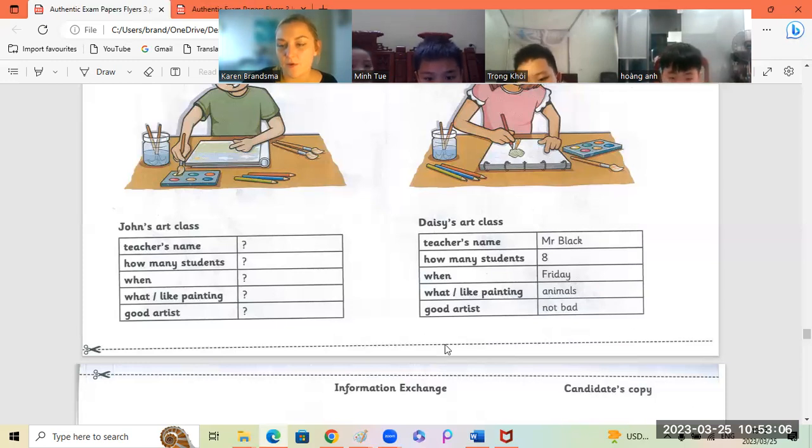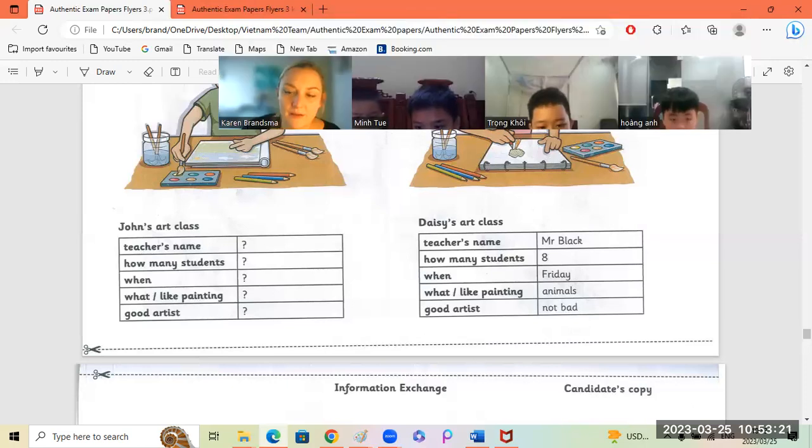I want to ask you, Hung An, is Daisy a good artist? Not bad. I guess. Not bad. Yes, not bad. Okay, we are finished for today. Are you happy? Yes! I'm very happy. All of you, you did very well today. Teacher's very happy. Good job. I will see you next time. Goodbye. Goodbye. Goodbye.